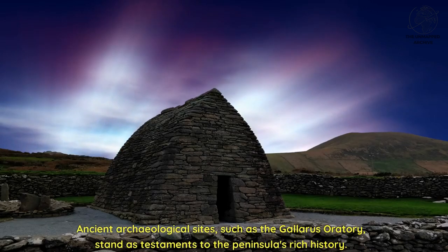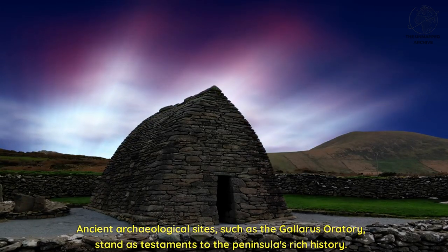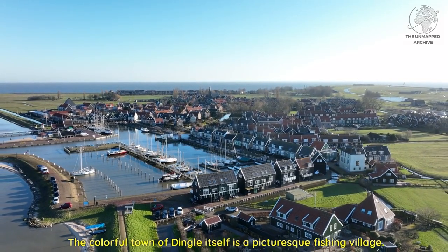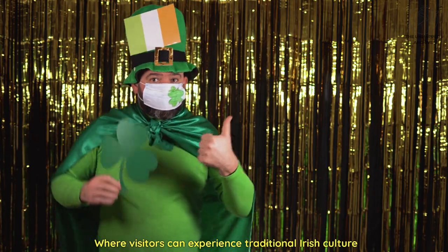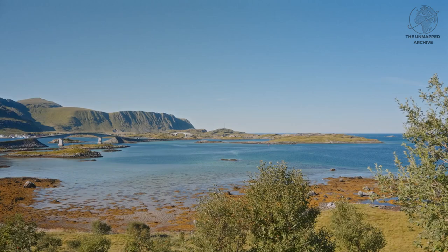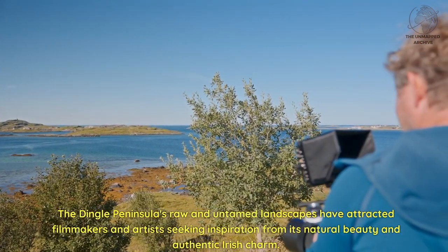Ancient archaeological sites such as the Gallarus Oratory stand as testaments to the peninsula's rich history. The colourful town of Dingle itself is a picturesque fishing village where visitors can experience traditional Irish culture and savor fresh seafood from local restaurants. The Dingle Peninsula's raw and untamed landscapes have attracted filmmakers and artists seeking inspiration from its natural beauty and authentic Irish charm.